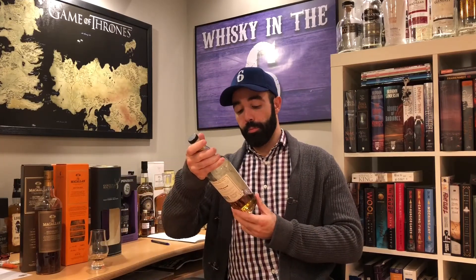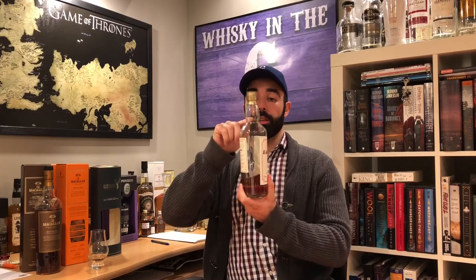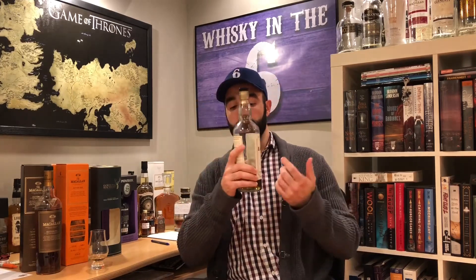I'll definitely buy another one of these Linkwoods, and I'll look for more of what they have to offer. I'm going to give this one an A — it's a solid 87 for me, probably give or take a mark. I think I would have liked to know what the whiskey was like at the top of this bottle as opposed to the bottom, but I really enjoy it. It's about $120 to $150 depending on where you get it in Canada, and probably a lot less elsewhere, but definitely worth it in my opinion.